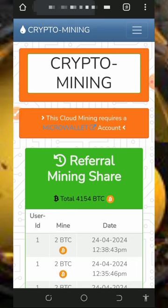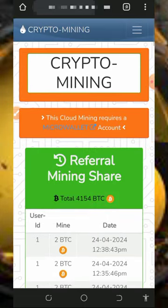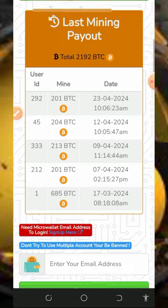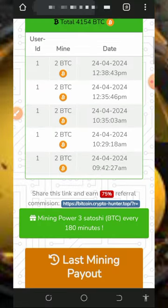We are going to discuss a platform called Crypto Hunter dot top. It's a Bitcoin cloud mining platform where you mine directly to your FaucetPay account. On screen you can see a lot of transactions, including referral mining shares and the latest mining payouts. If you scroll down you'll see the last received mining transactions.